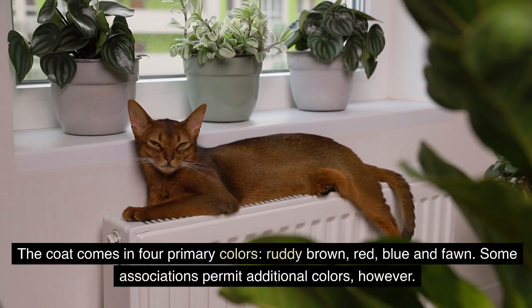The coat comes in four primary colors: ruddy brown, red, blue, and fawn. Some associations permit additional colors, however.